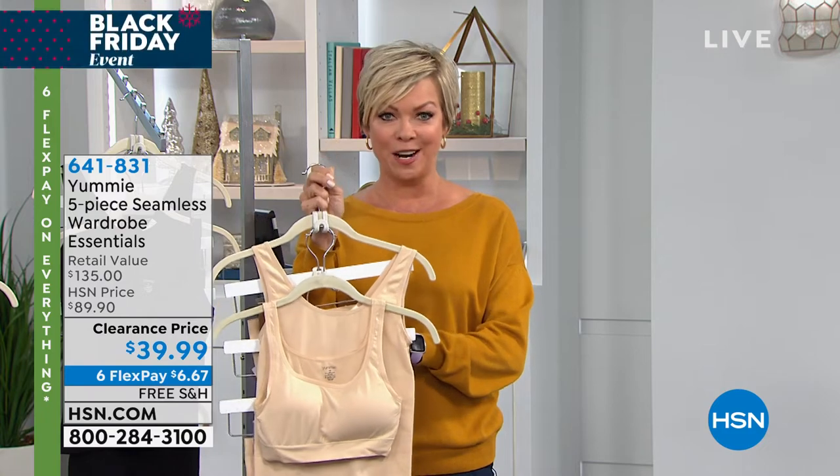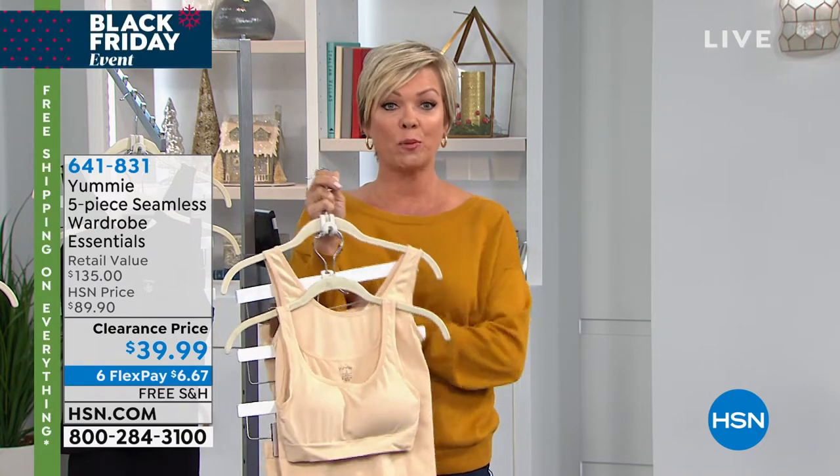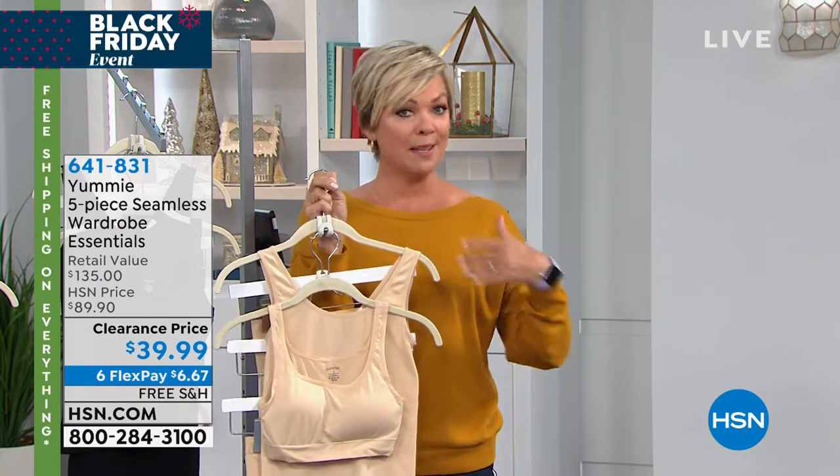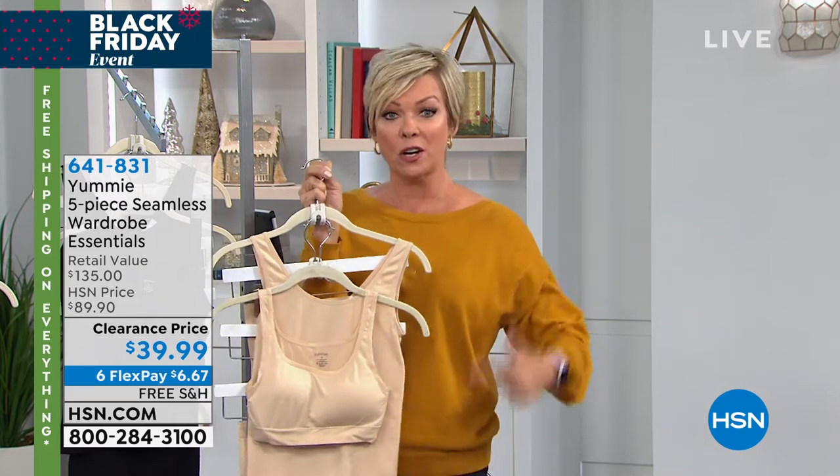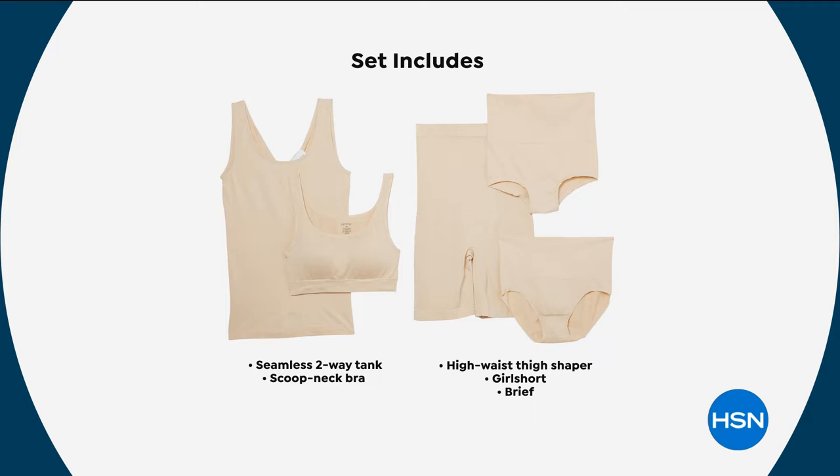We have an amazing opportunity from Yummy. This is a national brand. I know you've seen the brand in some of the most expensive high-end department stores, and what you're getting here, you would spend $135 in those department stores if you piece them together one by one. We have put together the essentials set, which includes everything you need: the seamless two-way tank, meaning there's a v-neck on one side and a scoop on the other. There's a scoop neck bra. You're also getting the high-waist thigh shaper — I love that piece. The girl short is awesome, and then you're getting the briefs.